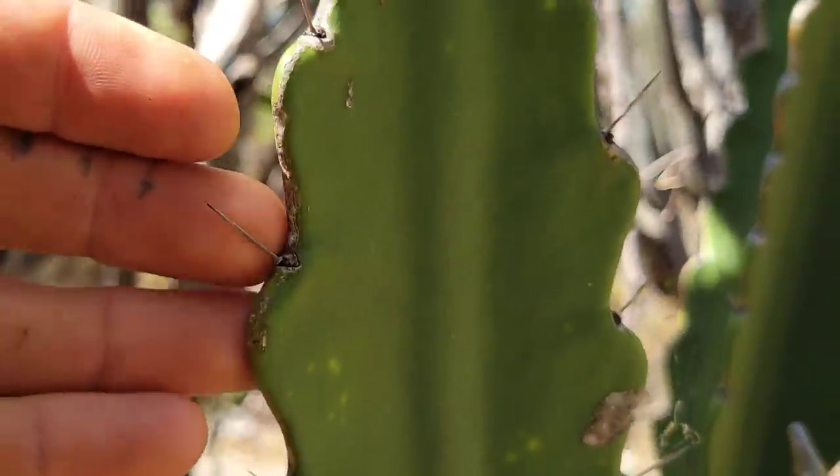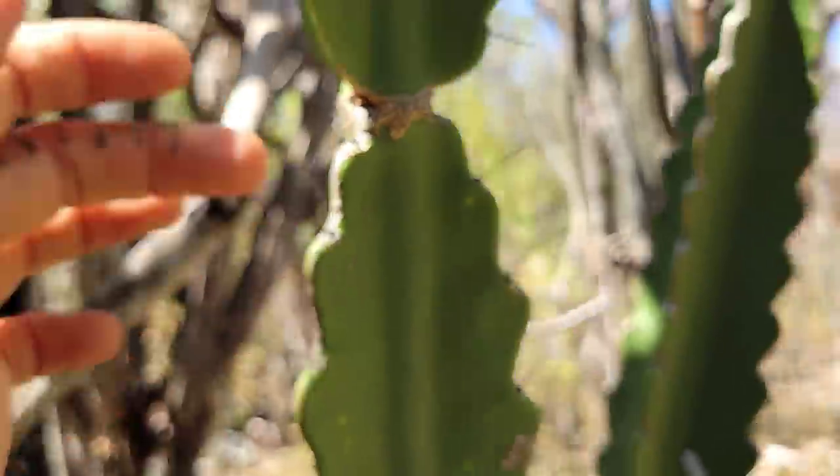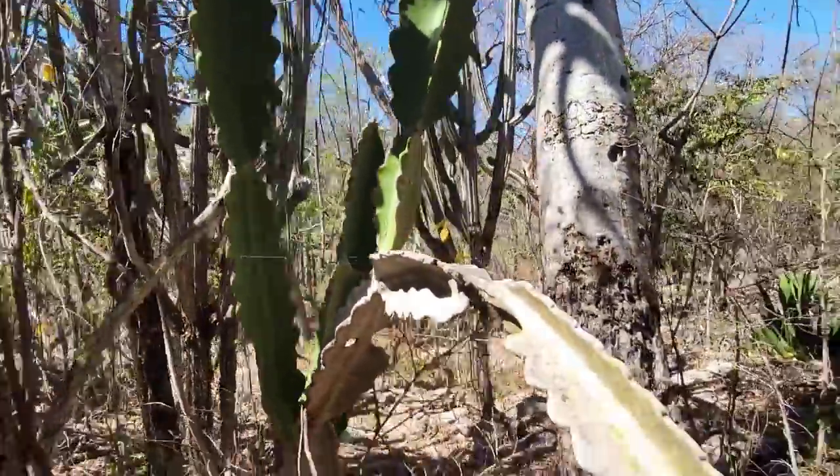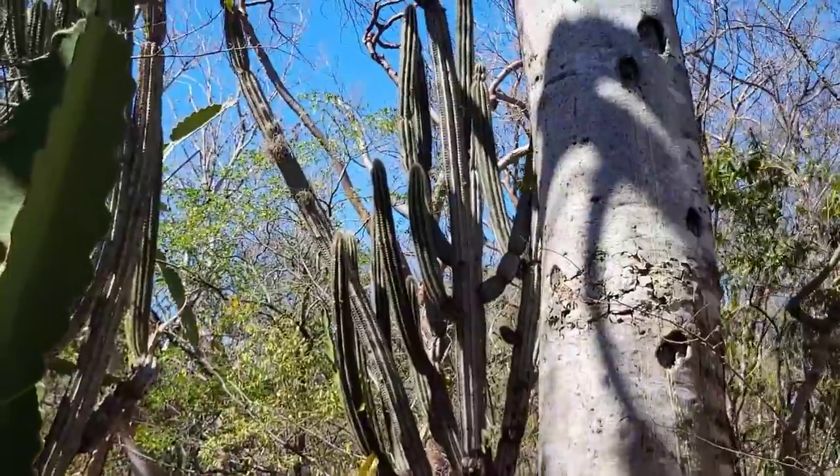Look, it's just got that one spine per areole. There you go — Dendrocereus, everybody. And your Pilosocereus over there.